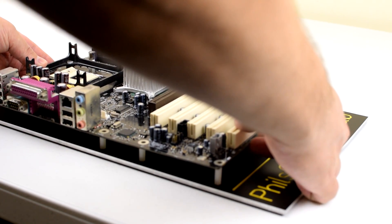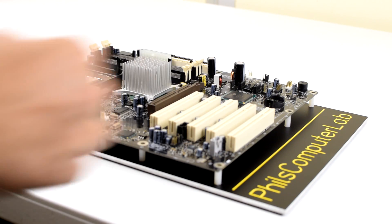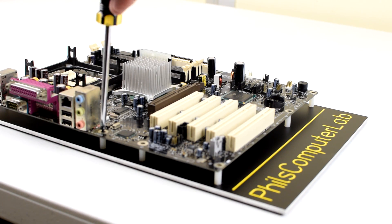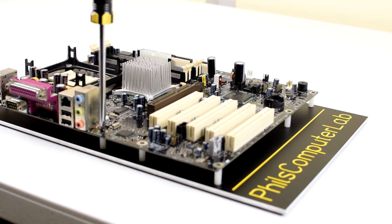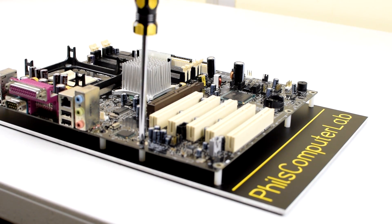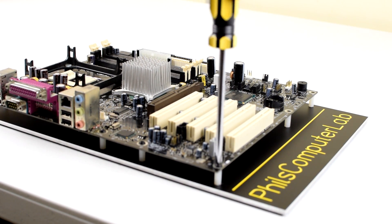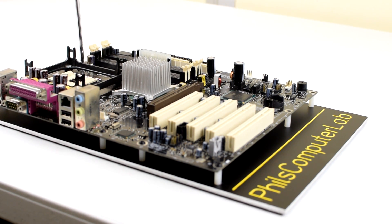Just a few notes on how I do the benchmarking. I always flash the latest BIOS and then load the BIOS defaults. If there is a turbo or optimized defaults option, I load that. I then disable any onboard devices that are not needed — for example, serial and parallel interfaces, onboard sound, onboard network, FireWire, and other things like that. I make sure that the memory speed is set to 200 MHz, and I configure the timings according to the SPD, then confirm in CPU-Z that they are set to 3-3-3-8 timings.